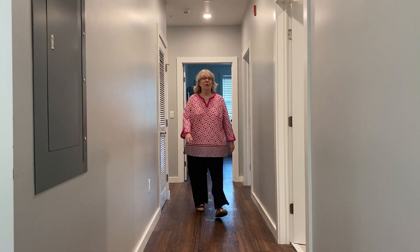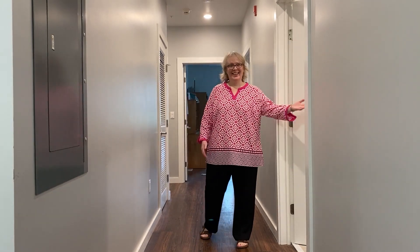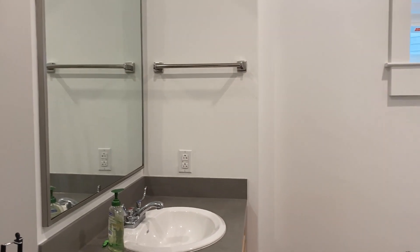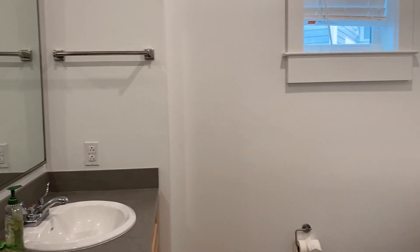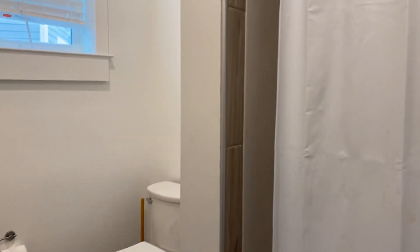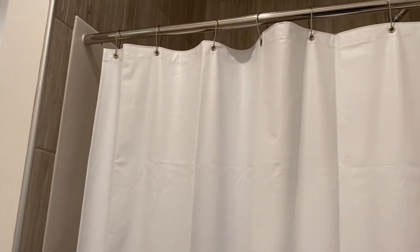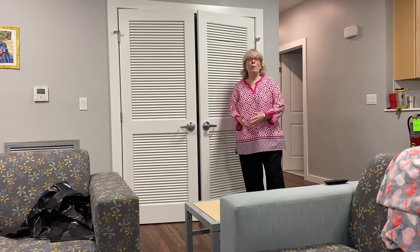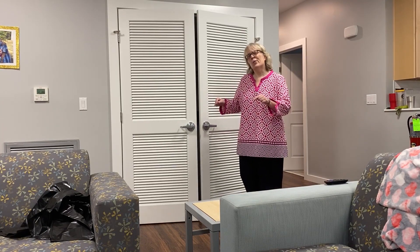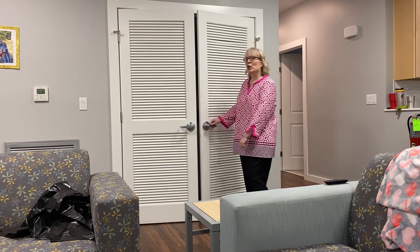Now let's take a look at one of the bathrooms — definitely a highlight. One of the most popular amenities for our students is a washer and dryer right in the apartment. Let's take a look.